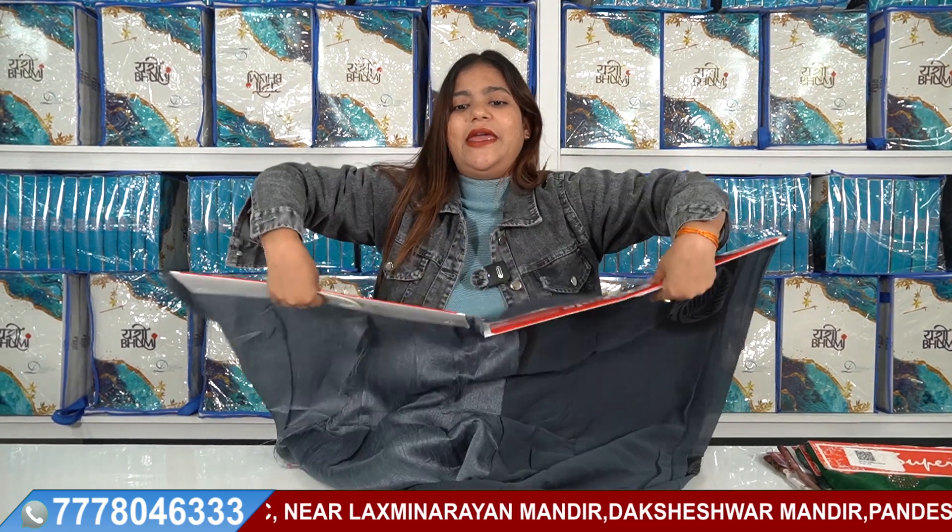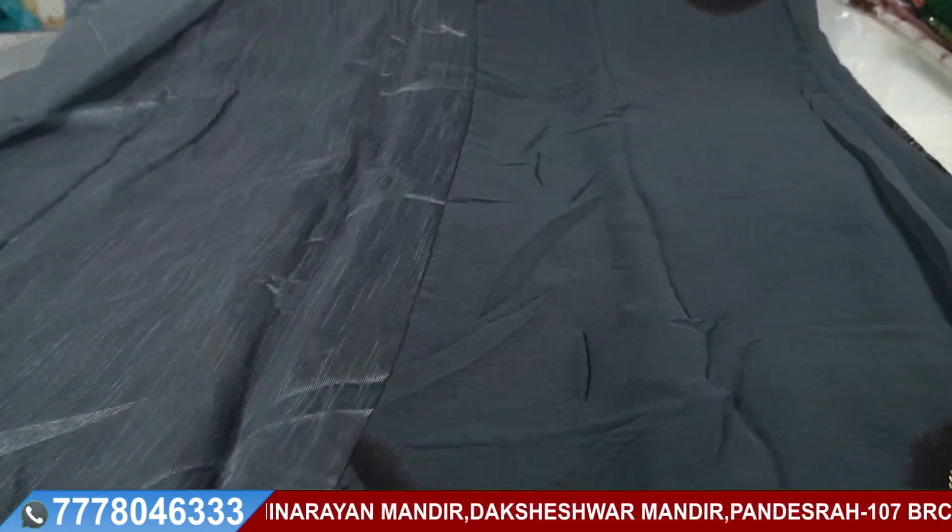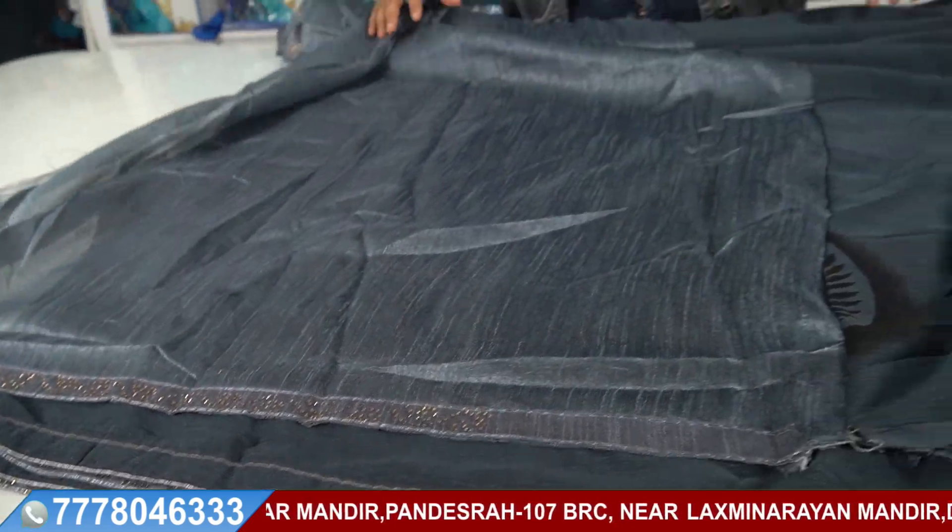The color will be the same, and the blouse will also be the same.